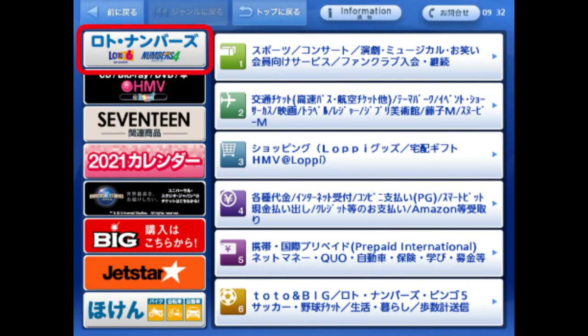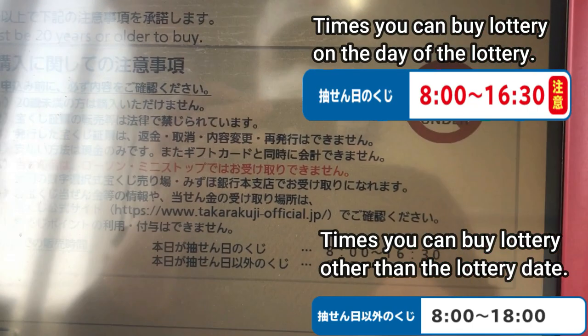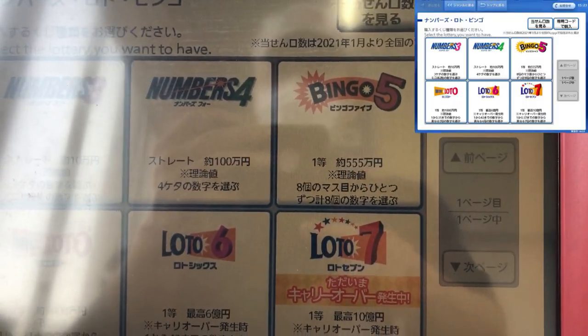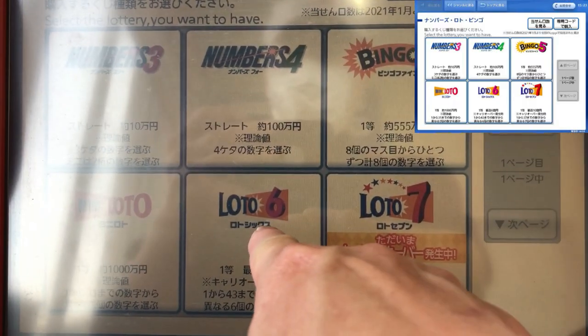Here it tells you you have to be at least 20 years old and when you can buy the tickets. Here you will select your game: Numbers or Lotto 6.